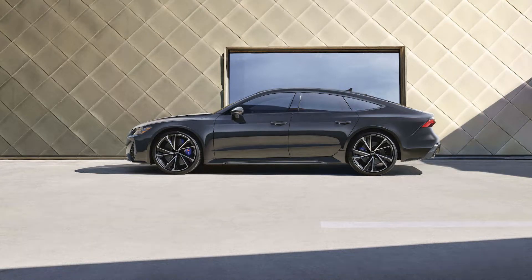2022 Audi RS7 Exclusive Edition, limited to 23 examples with all the fixings. It's the only way to get the 591 HP Fastback Hatchback with Mamba Black Pearl Paint and blue-colored bits.